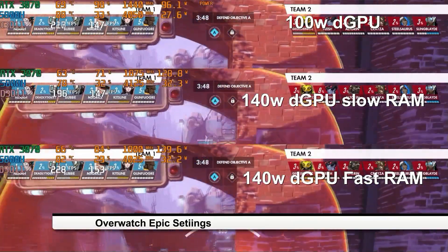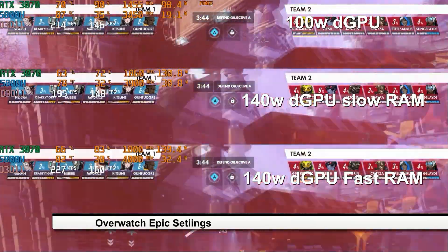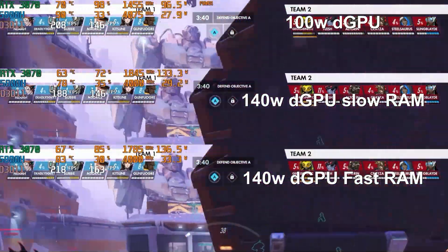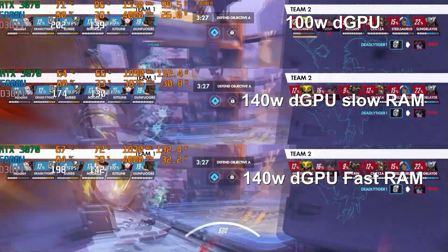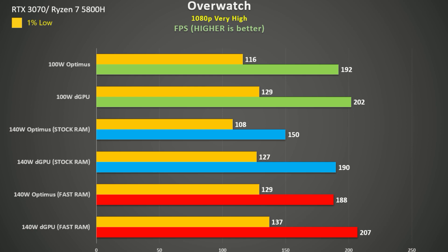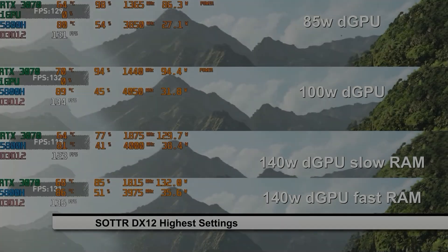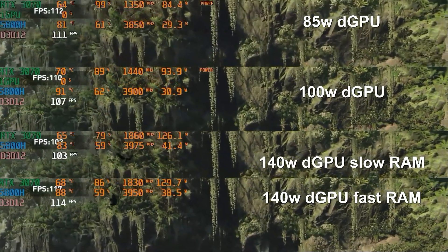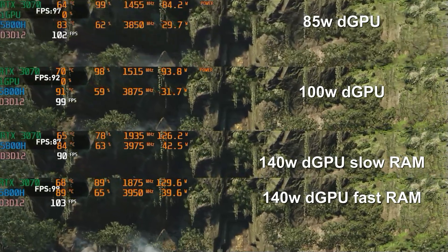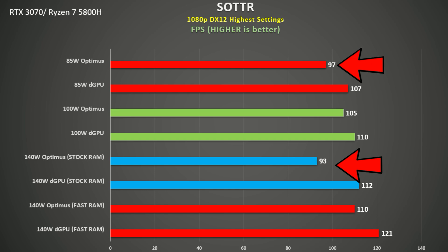For Overwatch, which I tested using Epic settings and a replay feature, a patch deleted the game used for the 85 watt setup so I only show 100 watts and 140 watts here. The slower RAM really hurts the 140 watt testing — GPU utilization is only in the 60s and it performs slower than the 100 watt machine. Even with fast RAM the 140 watt machine is bottlenecked, with GPU utilization around 75%, and is only marginally faster than the 100 watt machine. I really don't know why Lenovo put slow RAM in the Legion 7, because you definitely need to spend more money on another RAM kit just to get the best out of it. In Shadow of the Tomb Raider using the inbuilt benchmark with DX12 and highest settings, the difference between 85 watt and 100 watt is pretty small, but there is a nice gain at 140 watts with the faster RAM. Frustratingly, the 140 watt Optimus with slower RAM was 4% slower than the 85 watt machine using Optimus — all because of the RAM.